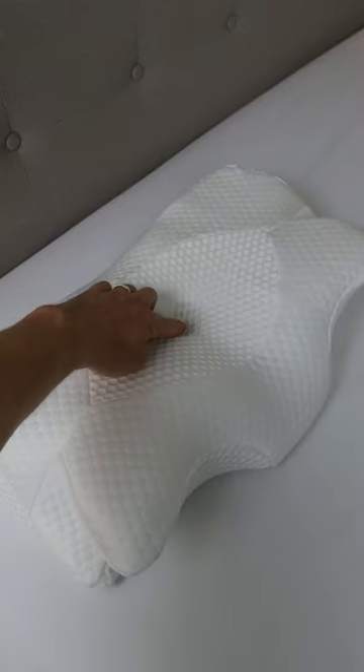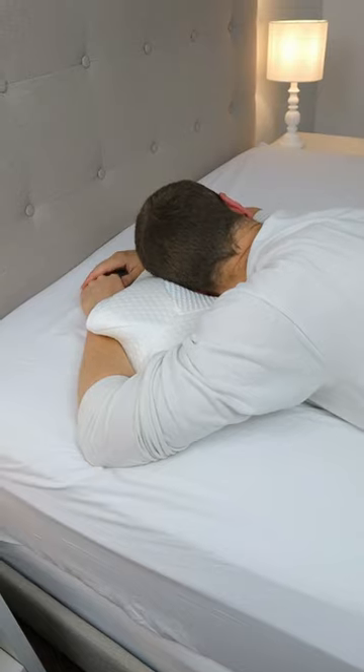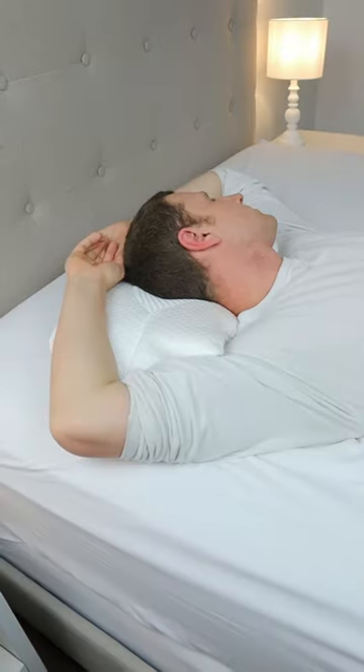Anyone else hate when their pillow goes flat or when their pillow heats up in the middle of the night? This memory foam pillow has a hollow center to relieve head pressure, neck support for proper alignment, and an armrest for stomach sleepers, side sleepers, and back sleepers. You can even cover it with a regular pillowcase.